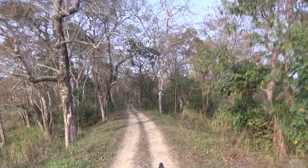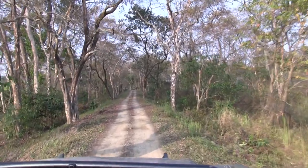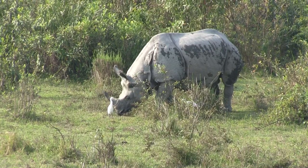Let's take to the road some more and maybe we'll find a tiger. That would be amazing. But until then we can for sure enjoy another rhino sighting.